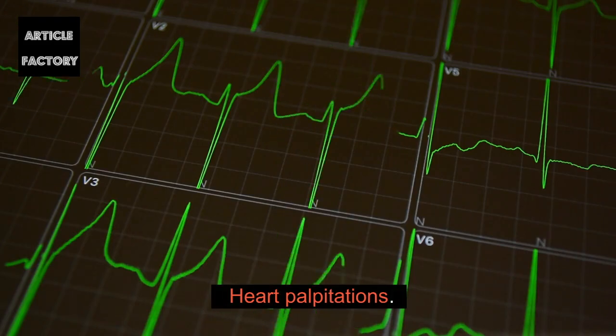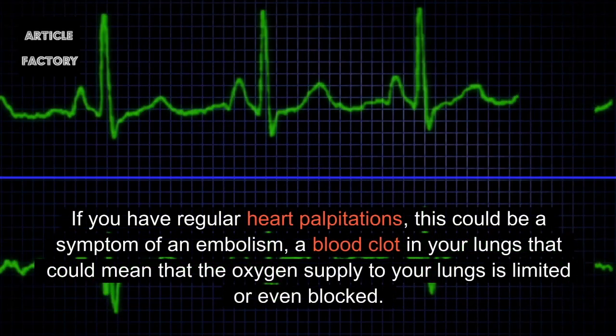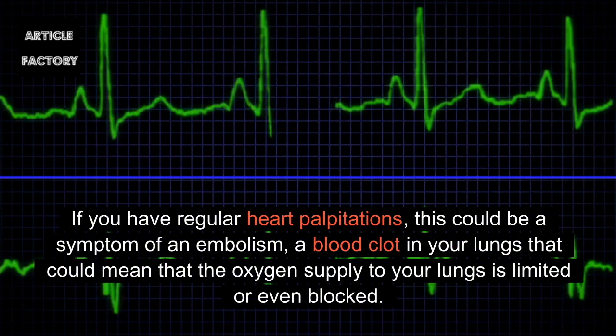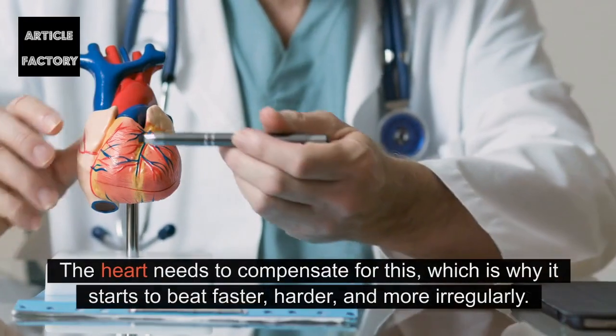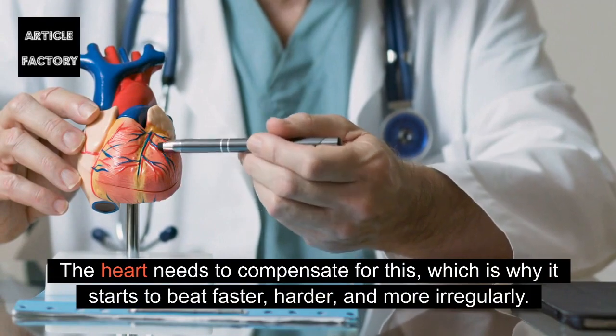Heart palpitations: If you have regular heart palpitations, this could be a symptom of an embolism — a blood clot in your lungs — that could mean that the oxygen supply to your lungs is limited or even blocked. The heart needs to compensate for this, which is why it starts to beat faster, harder, and more irregularly.